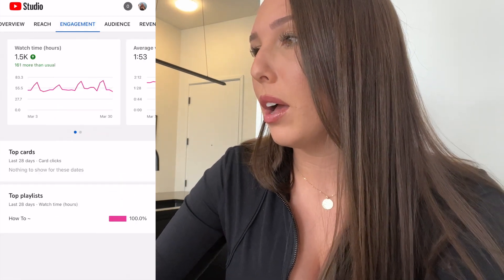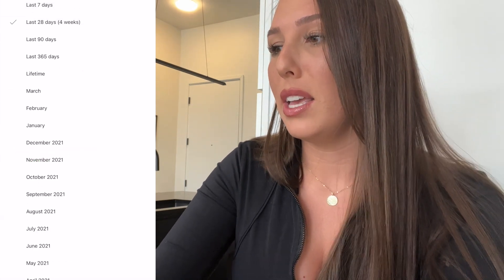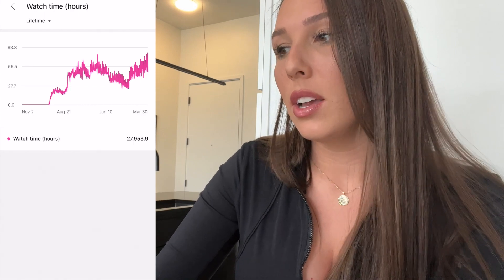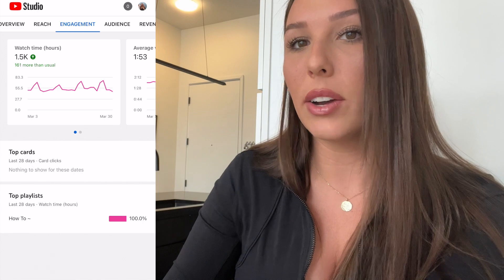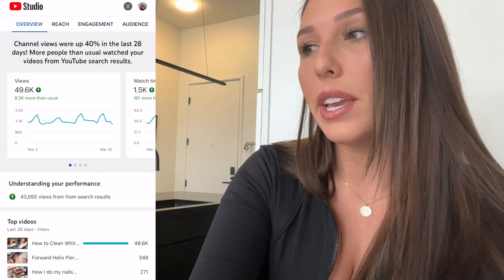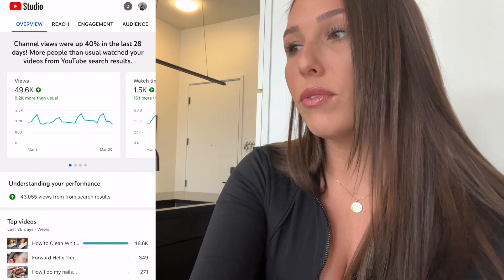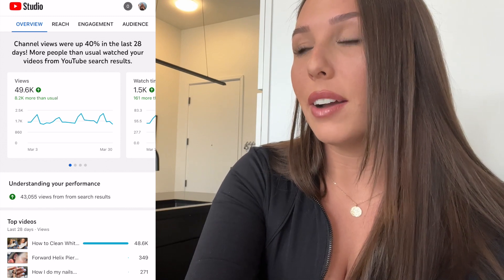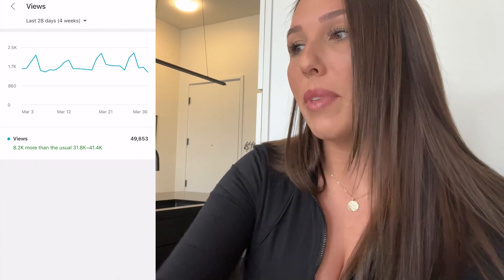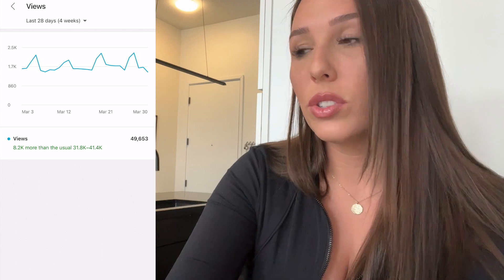Going into Watch Hours, my lifetime watch hours are almost 28,000. You can rearrange that by week, month, or 90 days. On the main analytics page, my channel views are up 40% in the past 28 days, which is obviously helping me earn more money. I have 50,000 views this month, which is 8,000 more than usual.